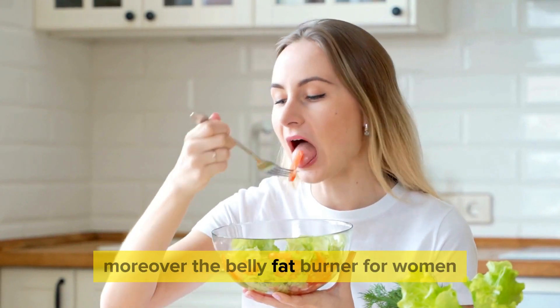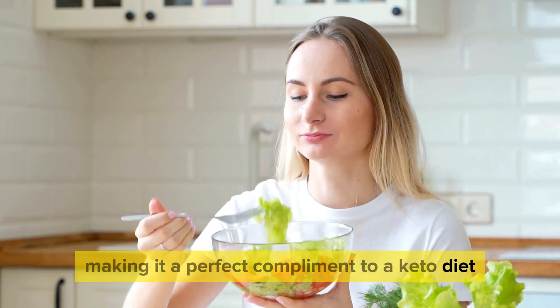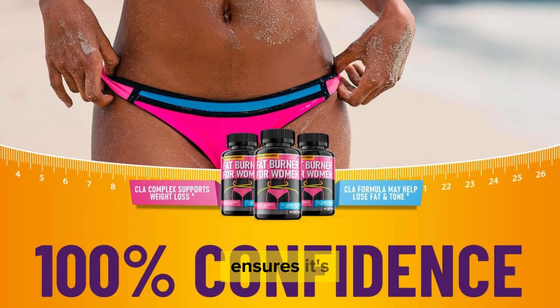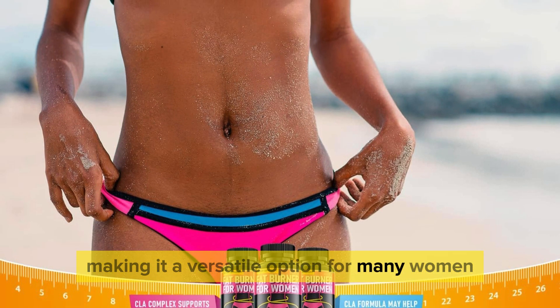Moreover, the Belly Fat Burner for Women is keto-friendly, making it a perfect complement to a keto diet if that's your preference. Its non-GMO, dairy-free, gluten-free, and sugar-free formulation ensures it's accessible to a wide range of dietary needs, making it a versatile option for many women.